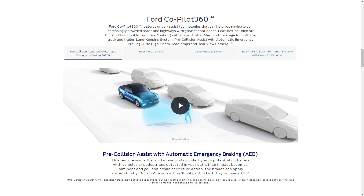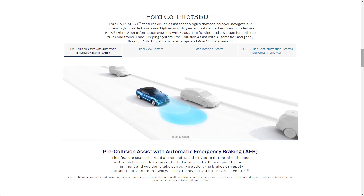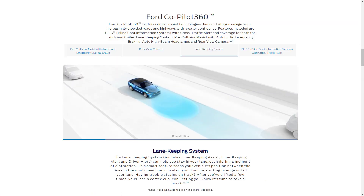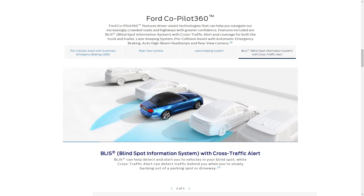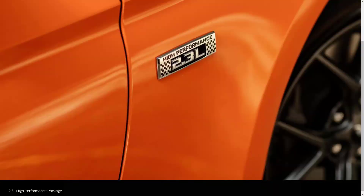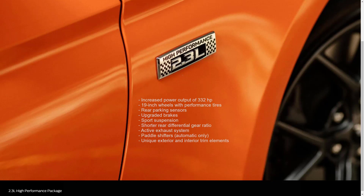Ford CoPilot 360 includes pre-collision assist with automatic emergency braking, a rearview camera, a lane-keeping system, BLIS blind spot information system with cross-traffic alert, and automatic high beams. The 2.3-liter High Performance Package is available for the EcoBoost and Premium trims, adding increased power output of 332 horsepower, 19-inch wheels with performance tires, rear parking sensors, upgraded brakes, sport suspension, a shorter rear differential gear ratio, and an active exhaust system.